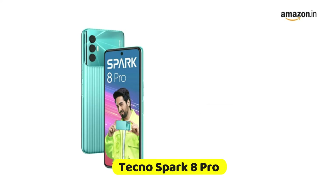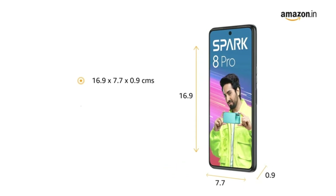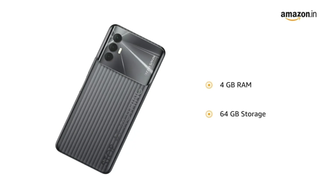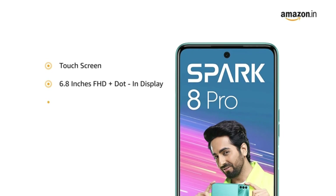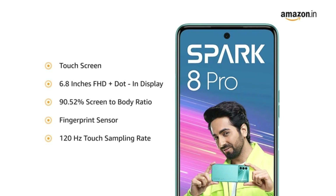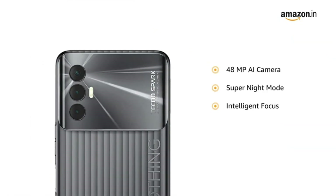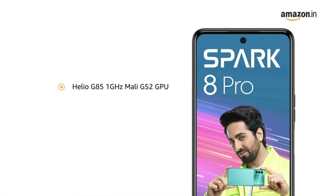Number 2: Tecno Spark 8 Pro. 48MP high-resolution AI camera with super night mode and intelligent focus. 8MP front camera with dual front flash. 6.8-inch FHD+ dot-in display, 90.52% screen-to-body ratio, 500 nits max brightness, 120Hz touch sampling rate. 33W super fast charger, Type-C, 5000mAh battery with up to 63 days standby time.